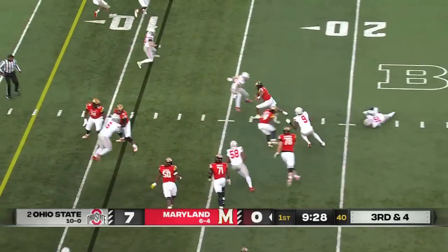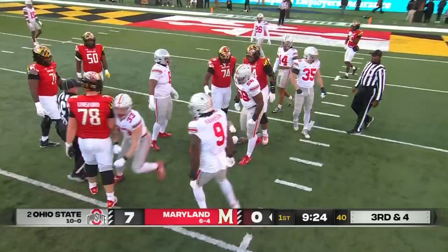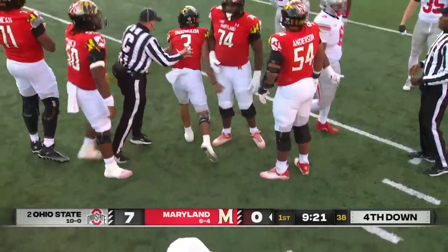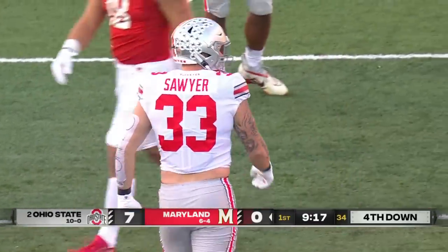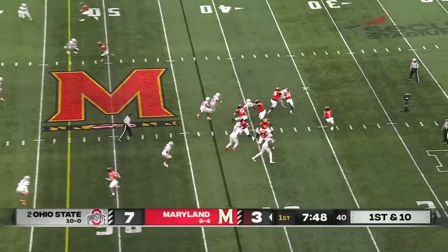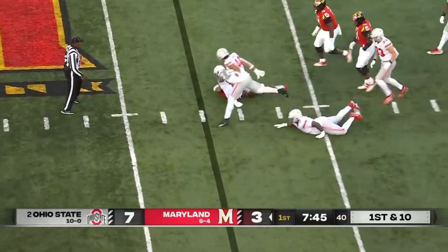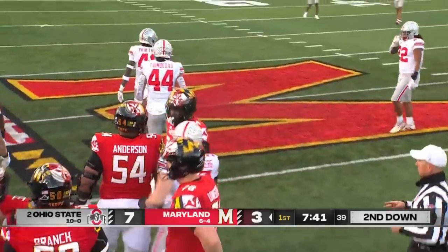Tungabailoa just trying to keep it alive and then he is taken down. It is Jack Sawyer who takes him down — Sawyer had one and a half sacks a week ago and they move him around a lot. He's an active defensive end. Talia Tungabailoa under pressure, taken down just behind the line of scrimmage.